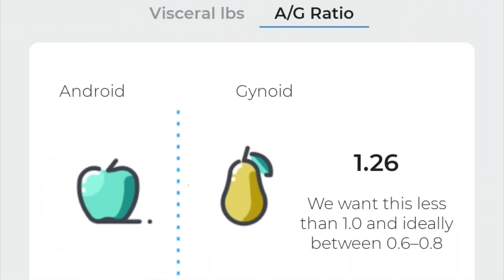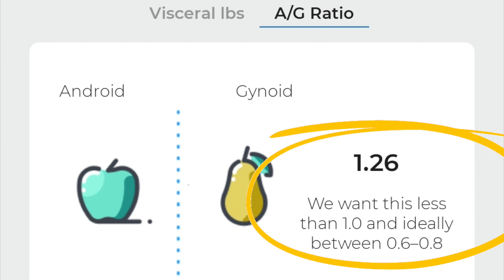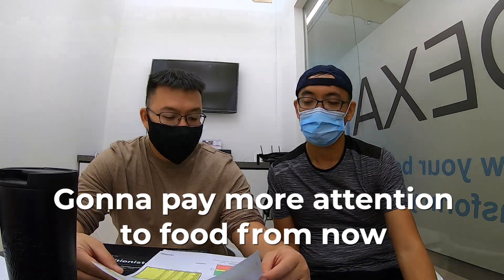We also looked at the Android/Gynoid ratio, which examines your apple versus pear-shaped body size. The ratio should be below 1 to be considered below metabolic risk potential — things like obesity and diabetes. James noted that since I run a lot, the next question is what I'm eating. Most runners eat whatever they want because they feel they've earned it. Other than just running, I should really pay more attention to what I eat from now on.